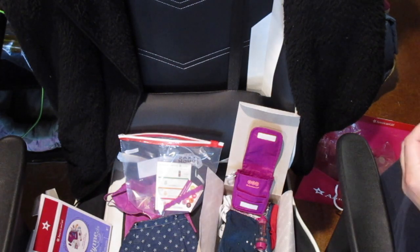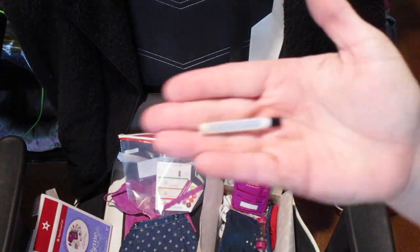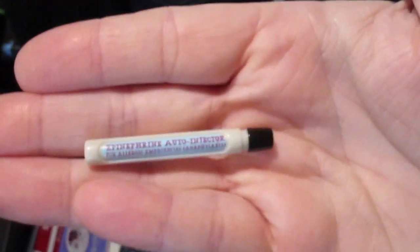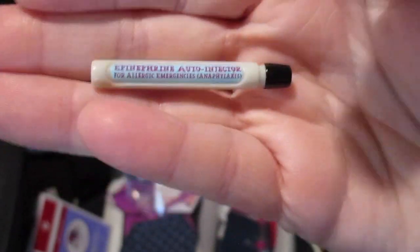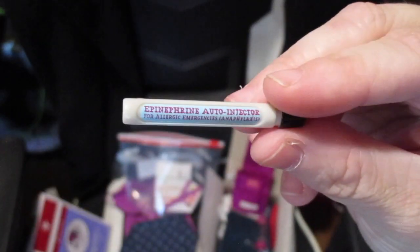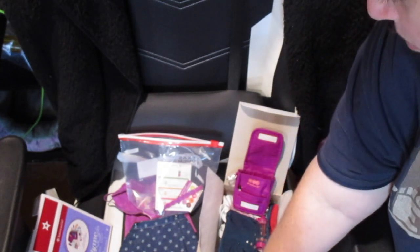I'm kind of disappointed there's only one because typically you get two. This is a little epinephrine auto-injector for allergic emergencies — anaphylaxis. I actually have more than two of these around the house for my allergies, but I thought this is super cute. It's got a black top that doesn't come off, the pen itself is gray, and the label is blue with pink or pinkish-purple writing. I'll put the epi pen right here because it doesn't need to be buried with the rest of the stuff.